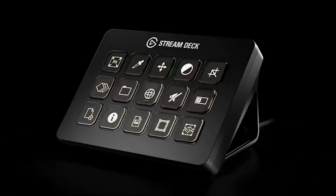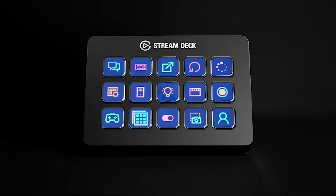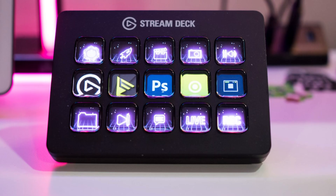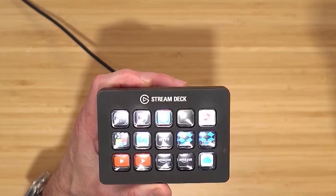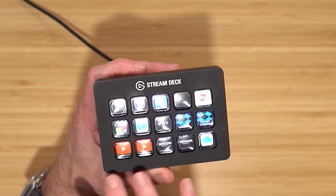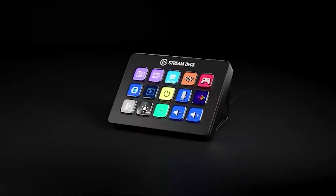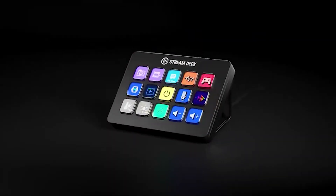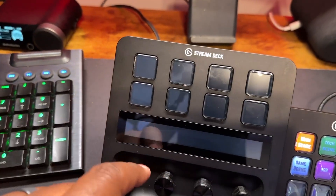The Stream Deck gives you 15 fully customizable LCD keys to control your apps and tools. With one touch, you can trigger actions, launch social posts, adjust audio, play sound clips, activate lights and much more with this smart gadget. You can hit the Stream Deck store for app plugins, icon packs, thousands of royalty-free tracks plus effects, and switch out face plates to make the Stream Deck yours. In addition, you can install powerful plugins such as Elgato, 4KCU, OBS, Twitch, YouTube, Twitter, Discord, Spotify, Philips Hue and many more.